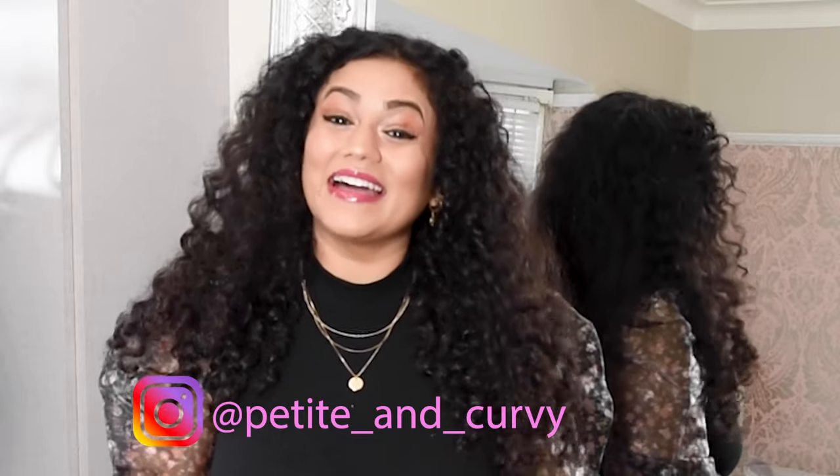Hello everyone, a very warm welcome to my channel Petite and Curvy. I am Kopul. I am a 4 foot 11 inches tall blogger from London. On this channel I strive to find clothing that makes petite and curvy women like myself look absolutely gorgeous. So a very warm welcome to you.